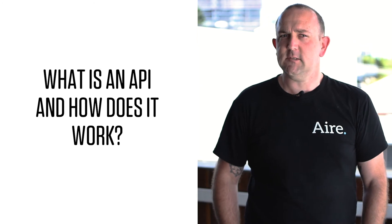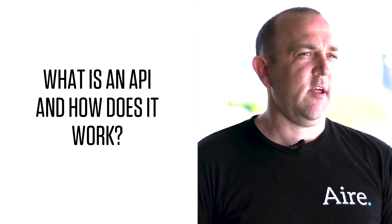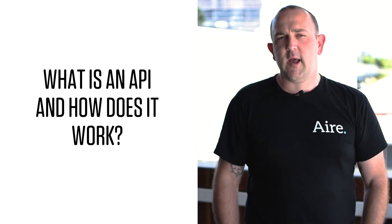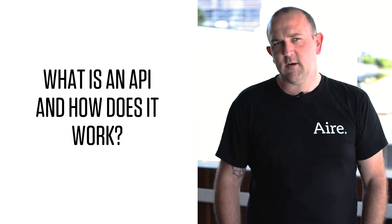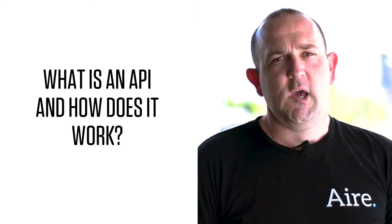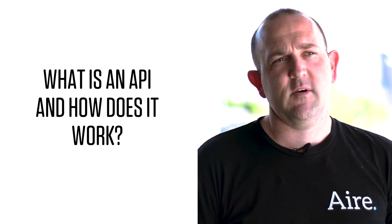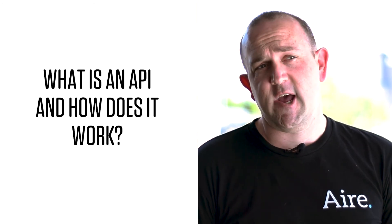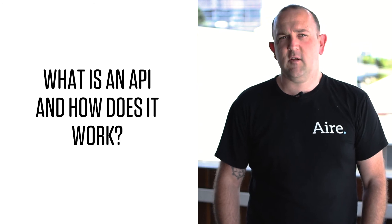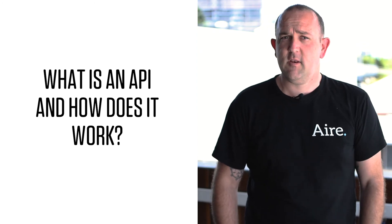API stands for Application Programming Interface. If you think about the software you know — be it an app or a website — that has a user interface that's clickable and you interact with it as a human being. What an API is, is an interface that a computer can interact with, so it allows pieces of software to talk to each other. It does two things: it allows transfer of data and information, and it can allow software A to use the functionality in software B. When two pieces of software talk to each other and leverage each other's functionality, you get an exponentially better benefit and results.